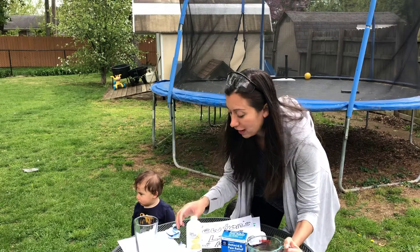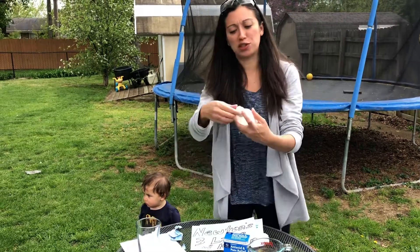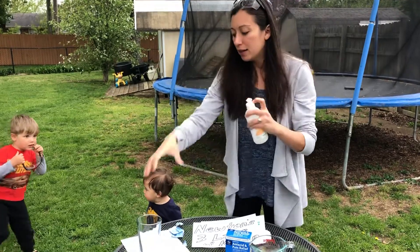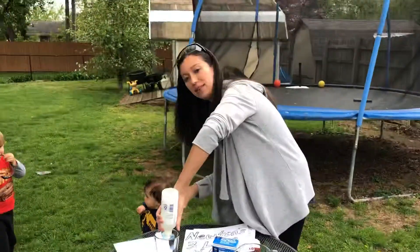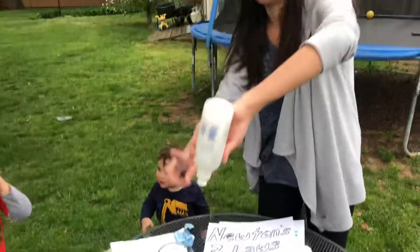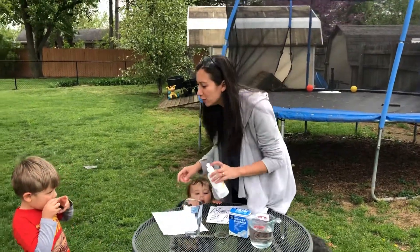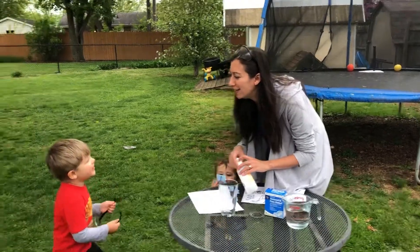So again: Alka-Seltzer, warm water, and I am using a type of bottle — this was a soap bottle with a pull top. The glass is gonna be where I set the bottle in upside down, and we should have an action-reaction shooting a rocket. To infinity and beyond!